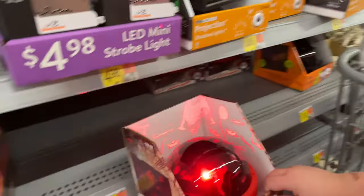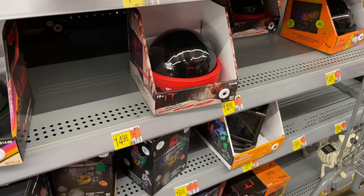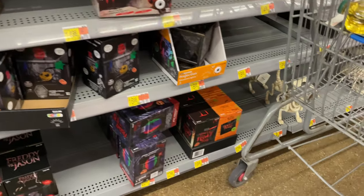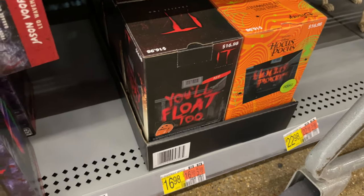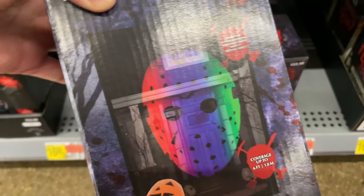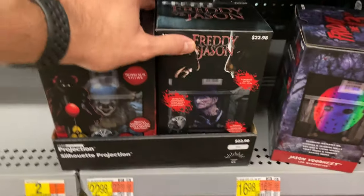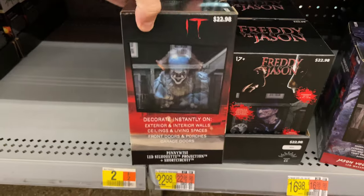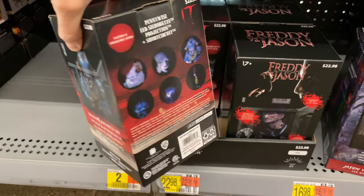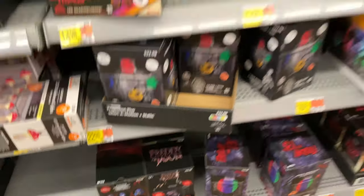Oh, Pennywise - that one looks different. Look down here - projectors! There's a Pennywise 'You'll float too,' Hocus Pocus, Jason, and a Freddy versus Jason one - oh, and here's a Pennywise one. The only thing I don't like is if it's like the old ones - yeah it is - they don't change automatically, so you have to change slides manually, and I am far too lazy to do that.